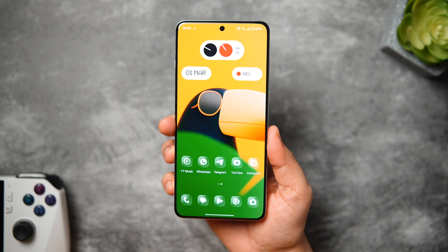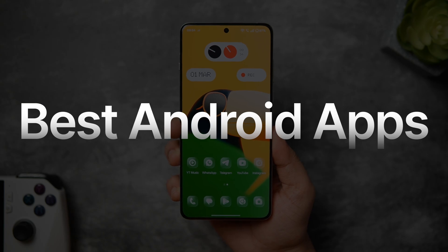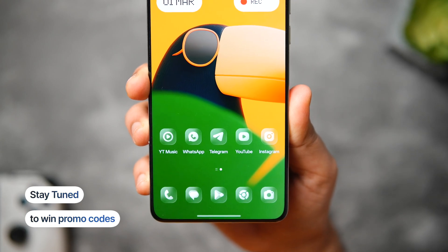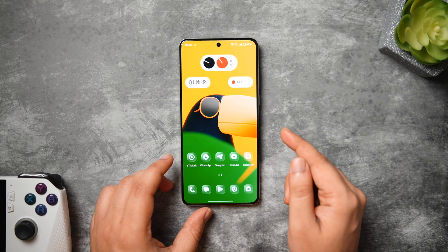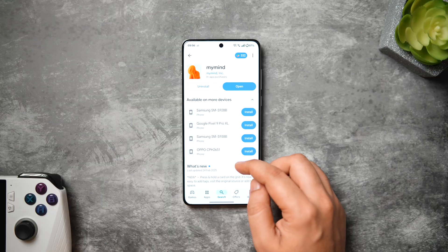How is it going everybody? Mr. Android here. Welcome back to a brand new episode of the best Android applications, and this time I've got 10 incredible apps that you need to download for the month of March. As always, there are a bunch of promo codes we'll be giving away in this video, so make sure you watch it until the very end. Let's aim for at least 1000 likes on this one. Drop a like, leave a comment and let's get started.